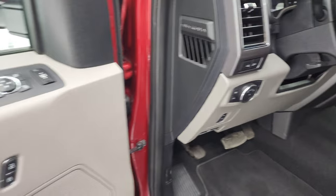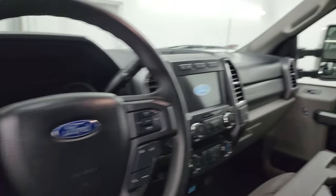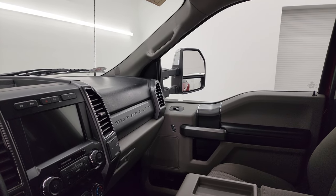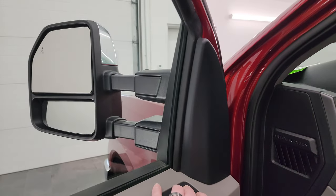Tilt telescopic steering wheel, power windows, locks and mirrors. Like I said, these mirrors do power fold in — I always like showing both sides so you know that both sides are working properly. They do telescope in and out.